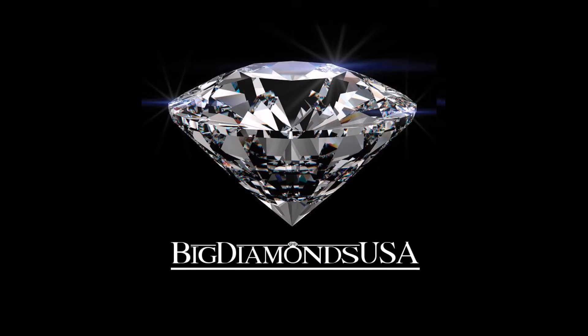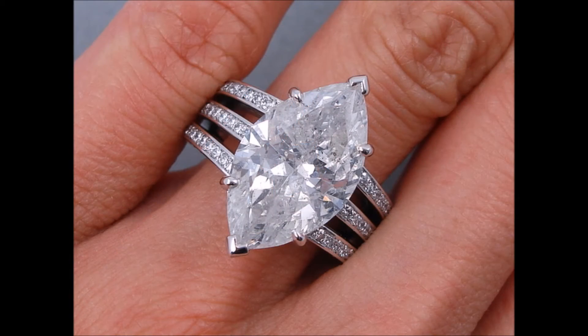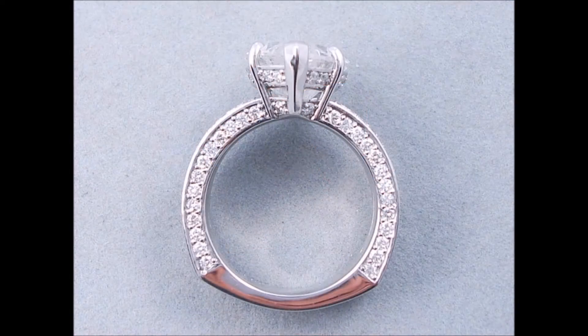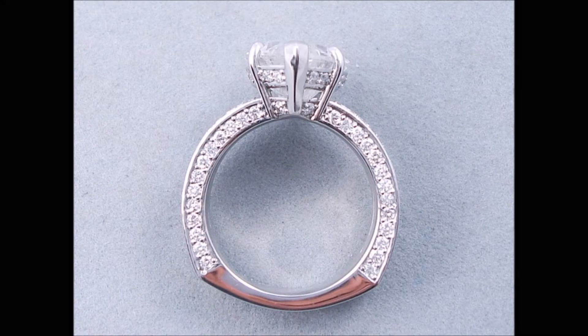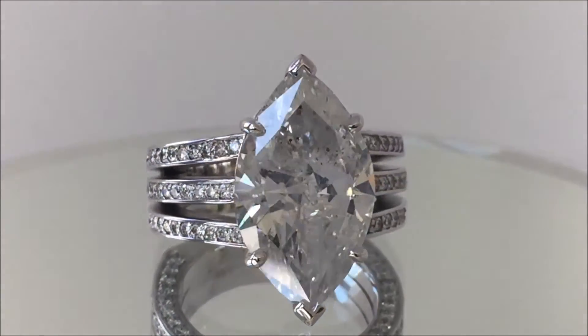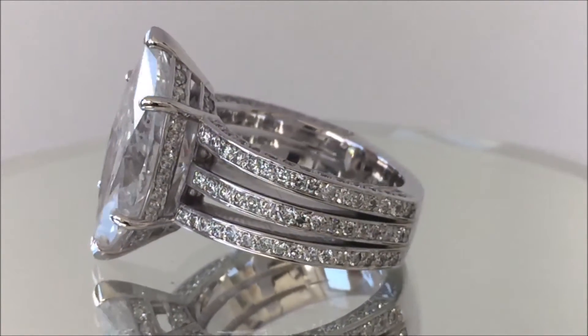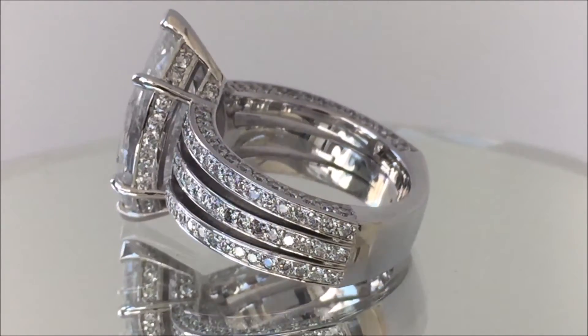Looking for a custom-designed diamond ring? Enlist the assistance of Elizabeth, our in-house diamond ring designer, and we'll design your dream diamond ring to your specifications using state-of-the-art computer-aided design software. All we need is a picture or drawing of the specific style you'd like, and we'll custom design a diamond ring that meets your desires and fits your budget. Ask for details in just a moment.